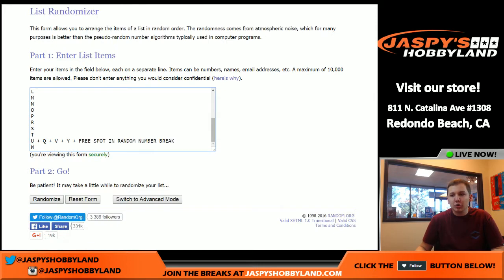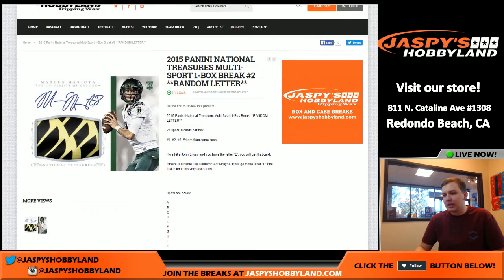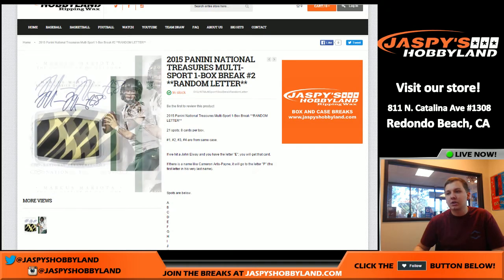One person is going to get U, Q, V, and Y, plus a free spot in the random number break. The random number break is also in the store, so check that out. As a rule everybody, John Elway obviously goes to E. If there's a guy like Cameron Artis-Payne, it'll go to the letter P — the first letter of the very last part of his name. So good luck, here we go.